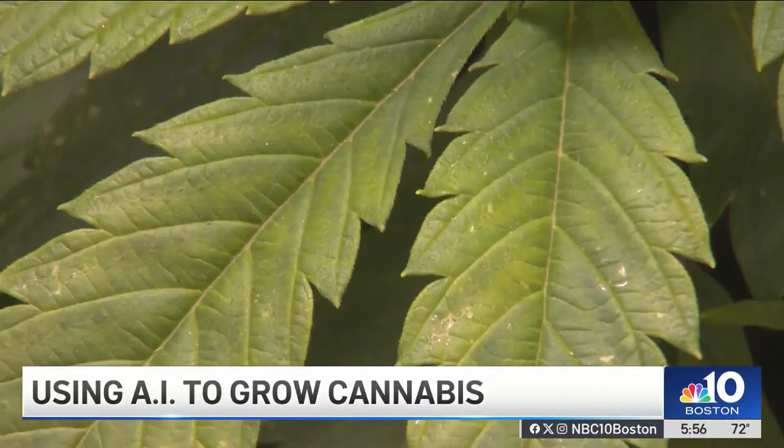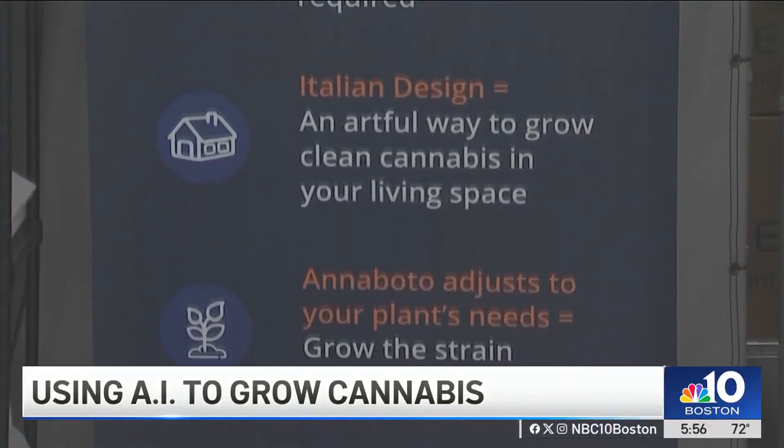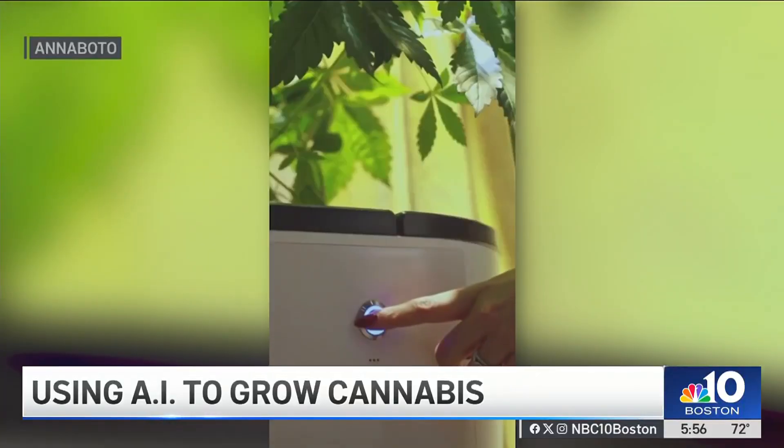Cannabis is notoriously difficult to grow domestically, and Anaboto does it hydroponically — that means no soil. We're making it easy, and all you have to do is just add water and press a button.